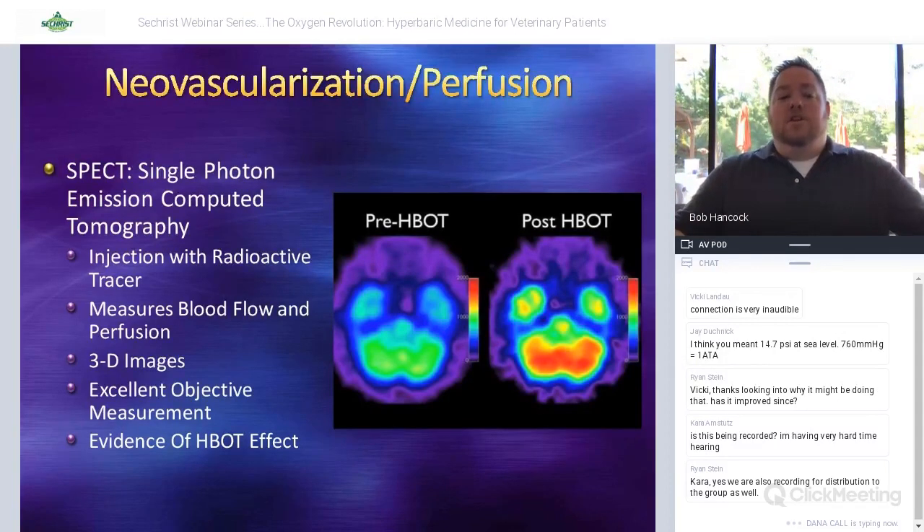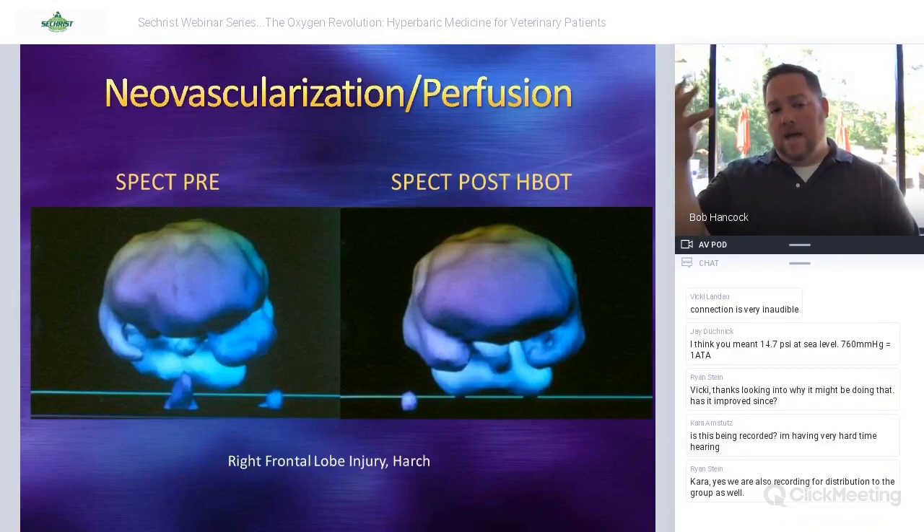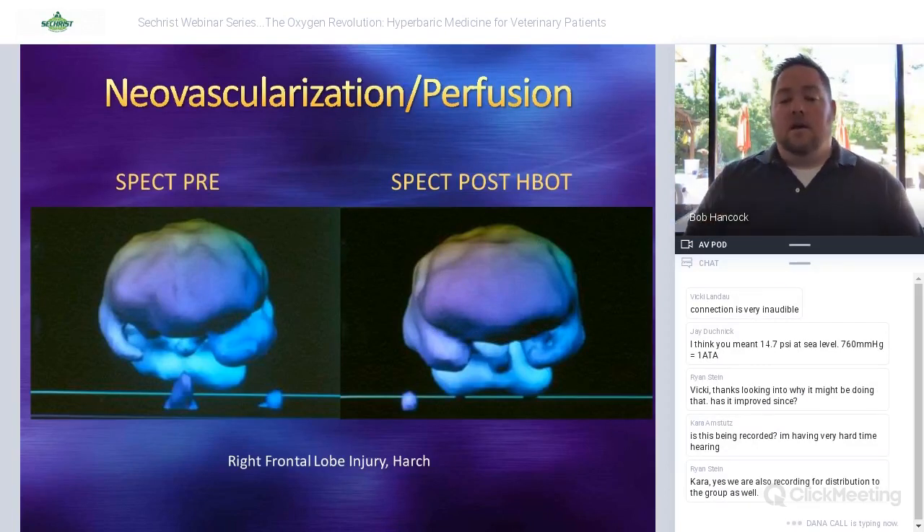SPECT scans are something Dr. Harch uses extensively with his focus on the brain. A radioisotope is used to measure how much blood flow is occurring in the brain — a great objective way to show differences in patients with traumatic brain injury. This particular case shows a kid with a bad right frontal lobe injury and poor symmetry in the scan. After 40 treatments, he has more normal blood flow and better perfusion to the brain, and went on to be fairly functional despite some cognitive abnormalities.